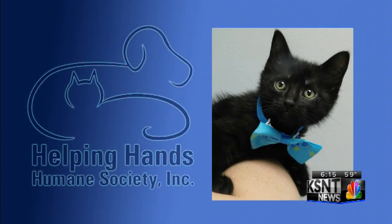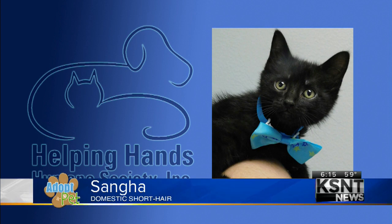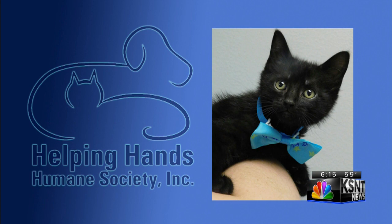Moving on now to Sanga — Sanga for the feline fans out there. She's a 10-week-old short hair black cat. Sanga can be a little bit ornery. He's very playful and outgoing and he needs a family that's really active to keep him busy. He would love things to climb on, as well as a basket full of toys and some string to play with.